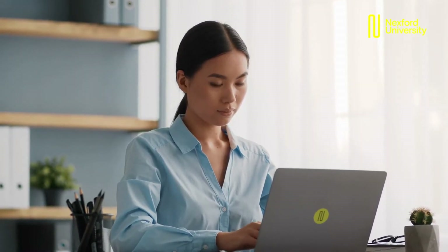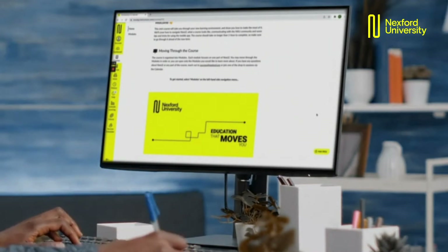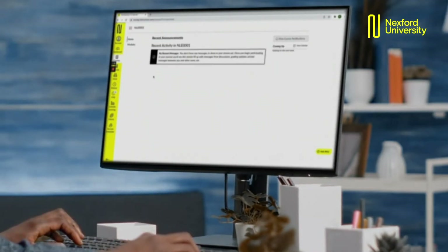Teaching at Nexford has given me the opportunity to expand the way that I teach and provided me with a completely different platform for learners across the world — 24-7 support. When I'm online my learners are online, and through asynchronous communication I'm able to communicate with my learners even when I'm not online.